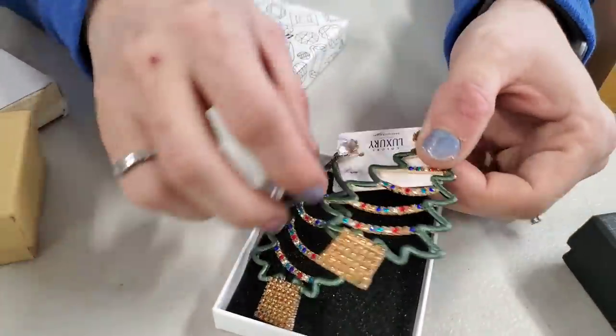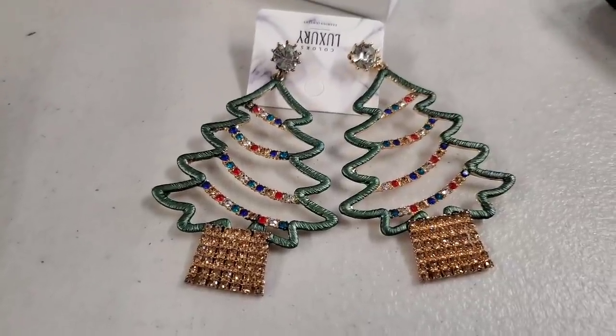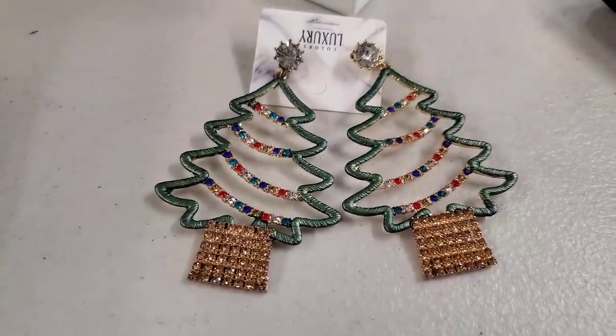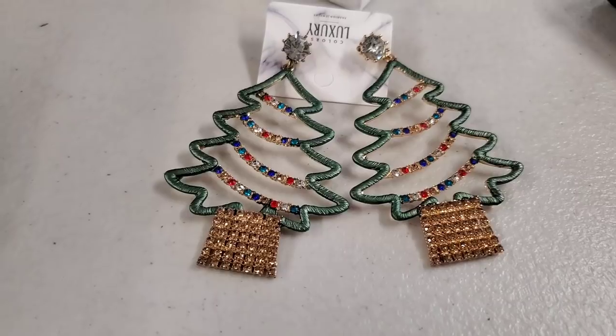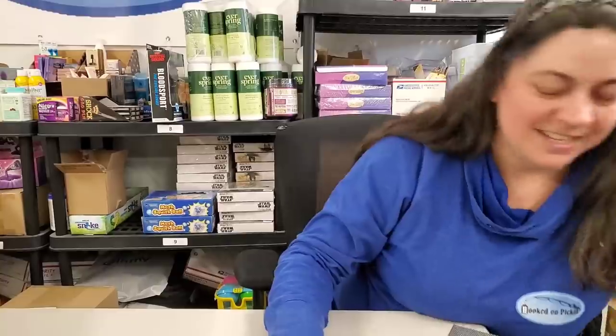Christmas tree earrings - you always need those in February. Actually, wear them in March and see if anybody says anything. They're green, so wear them for St. Patrick's Day - good thinking. On St. Patrick's Day you should wear Christmas earrings, wear Easter floral clothes, and just pick every holiday. If somebody asks, say they're not Christmas trees - they're St. Patrick's Day trees.